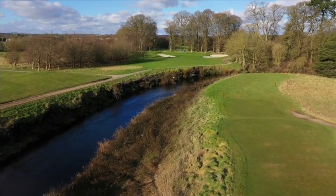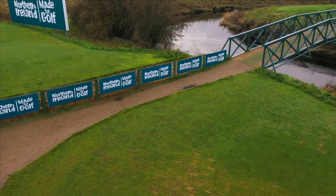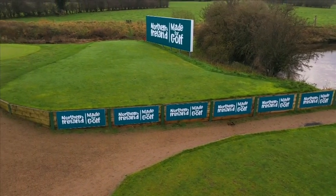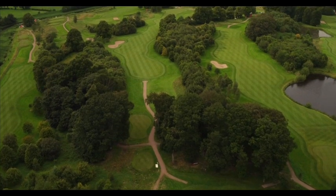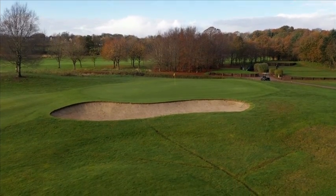On the first of our par 3s, the fifth, the white and green tee boxes were extended and finished with sleeper walls, providing a significant amount of new teeing ground. A new greenside bunker on the sixth hole has created an intimidating approach shot on what is a very strong par 4.